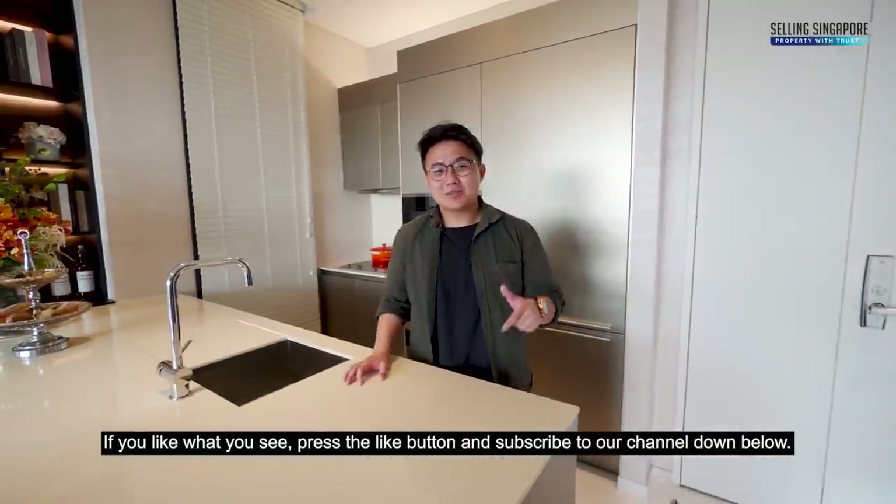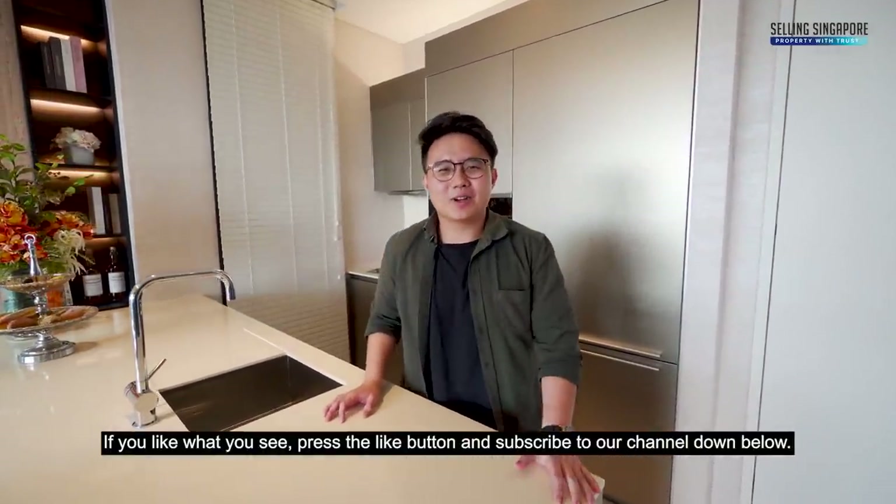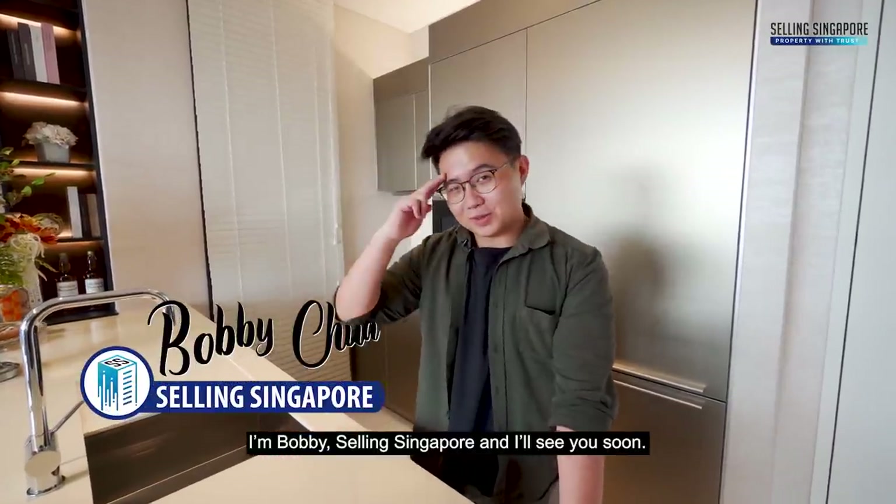If you like what you see, smash that like button and subscribe to our channel. I'm Bobby, Selling Singapore, and I'll see you soon.